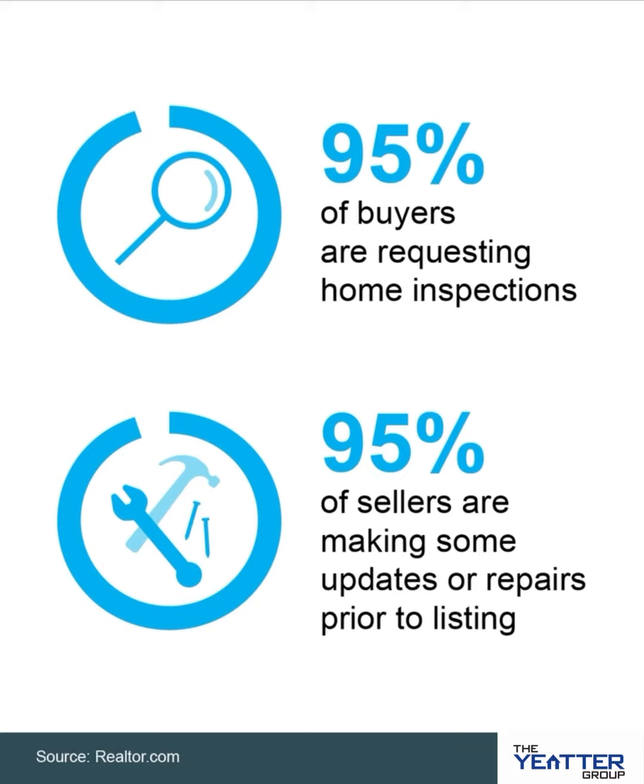Taking care of the items you know will come up on an inspection before you list is a smart move. It can help your house appeal to more buyers from the start and will likely save you time and hassle later on in the process.